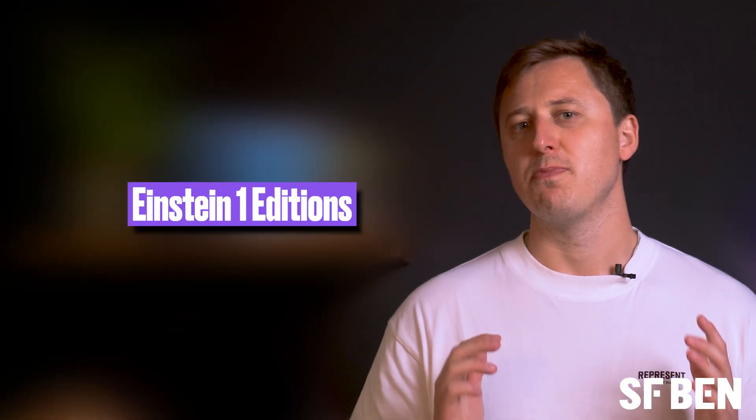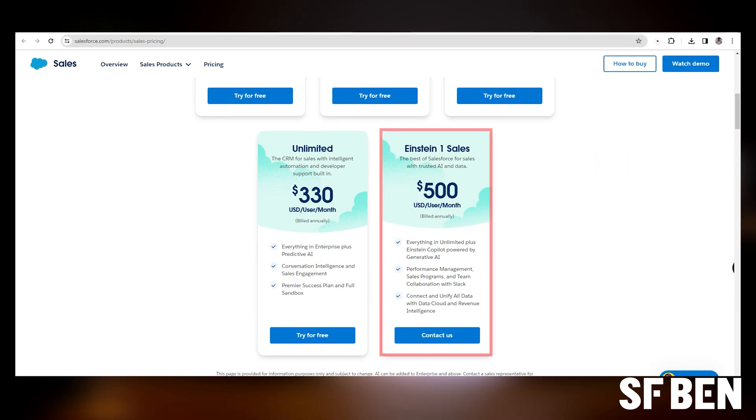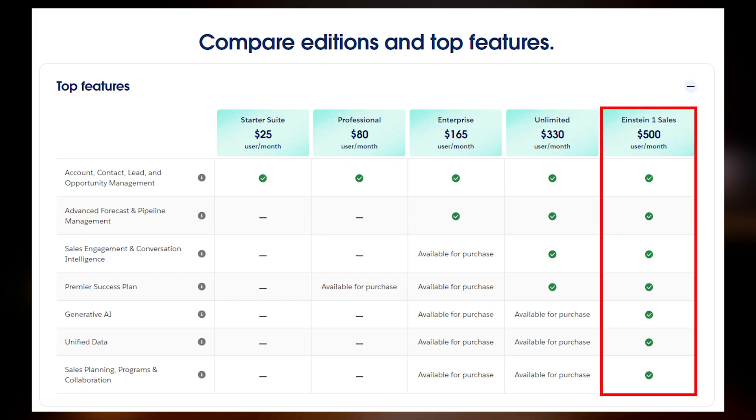First up, Salesforce has bundled up full access to Copilot and the Einstein One Studio into their new Einstein One Editions, formerly known as Unlimited Edition Plus. This gives you full access to the front-end Copilot chatbot, as well as the prompt, model and Copilot builder suite of tools that allow you to customise the entire GPT experience. List prices start at $500 a user per month for sales and service. And although this is a large increase from standard Enterprise Editions, Einstein One and UE Plus includes a great deal more than just new Einstein capabilities.